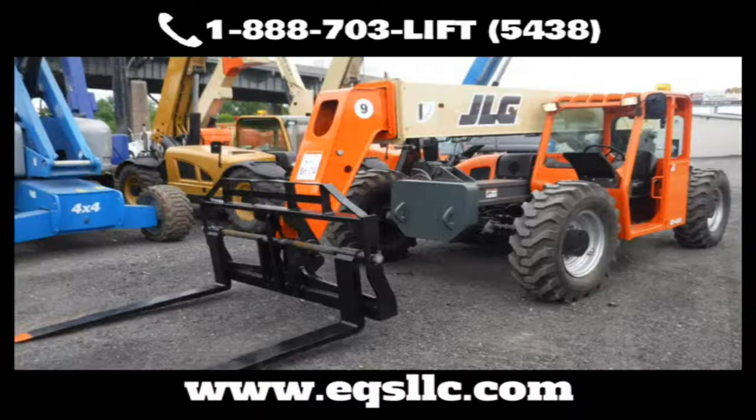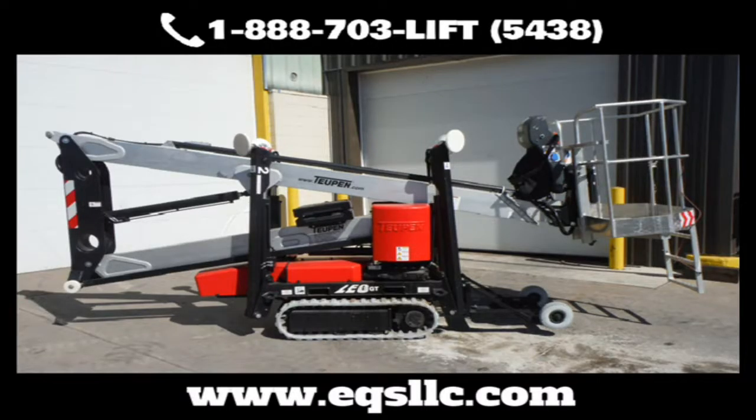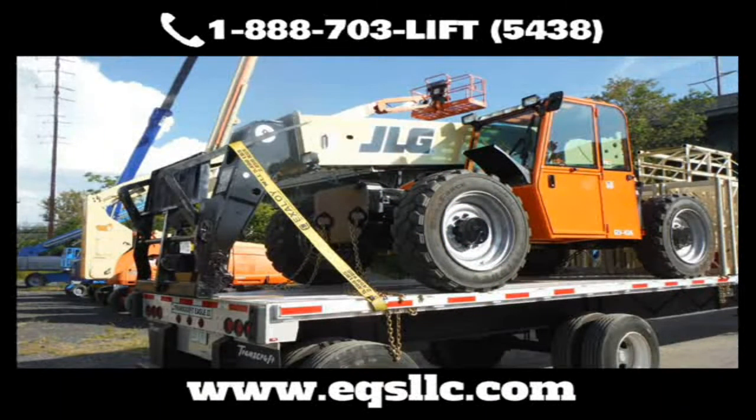EQS is known throughout the region for refurbishing and remanufacturing equipment to like-new condition. Ever since our founding in 2010, Equipment Services has made a name for itself as the go-to place for all your equipment repairs and service. EQS has more than three dozen highly trained technicians with the space and time to get the job done right, pumping new life into beat-up or aging equipment so you can keep it running longer and protect your bottom line.